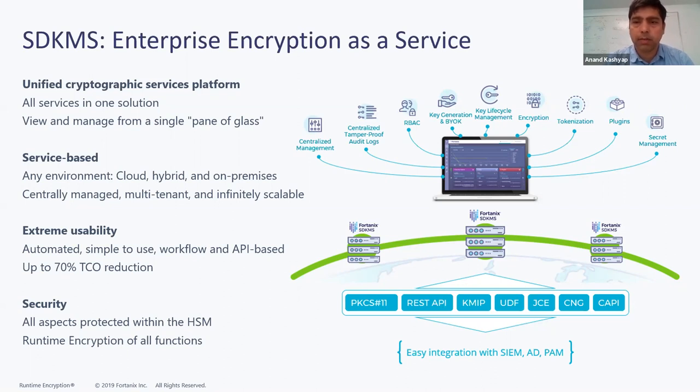SDKMS is built to be scalable — deployed as a cluster of nodes, so as you increase cluster size, you get more capacity. It is linearly scalable and provides fault tolerance, disaster recovery, and high availability built into the solution. By combining key management, tokenization, and secrets management capabilities, we also bring a high level of consolidation, which leads to reduction in TCO compared to purchasing these as separate products.